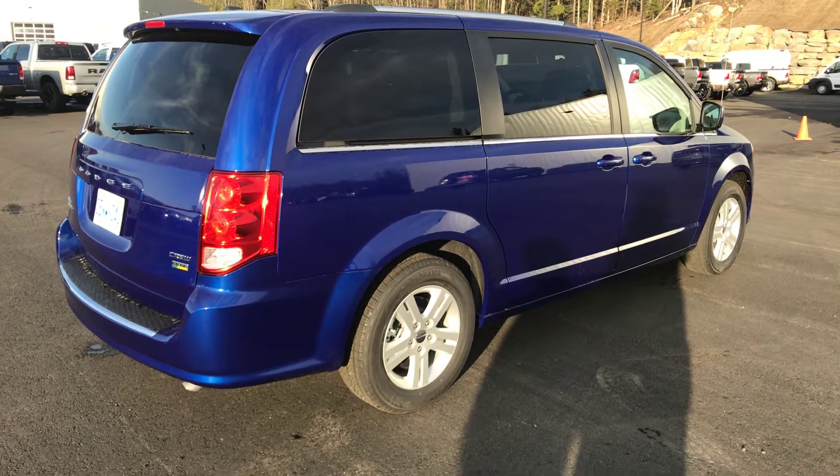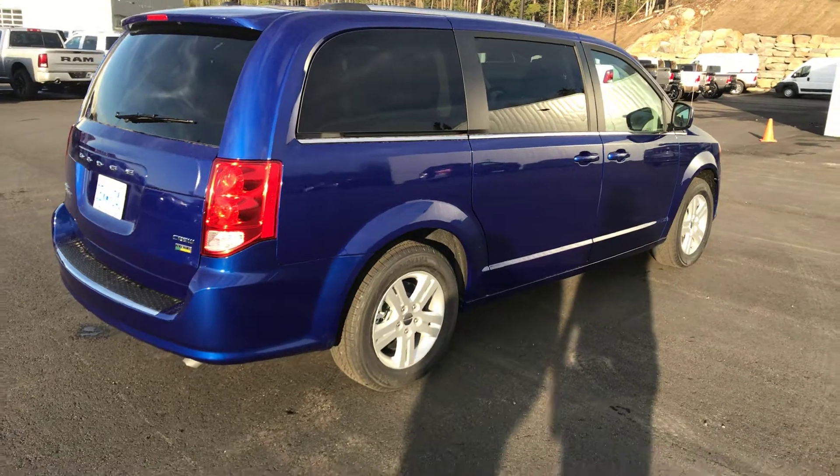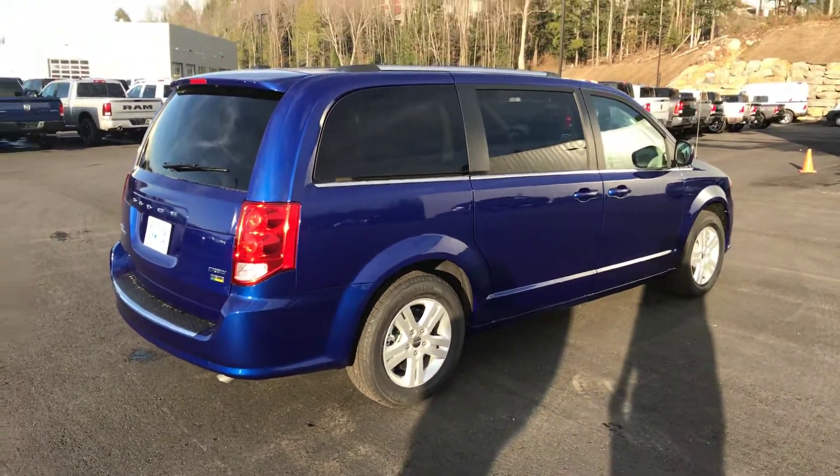This one is available for a test drive so please give us a call at 705-789-5591. Thanks Alhan.